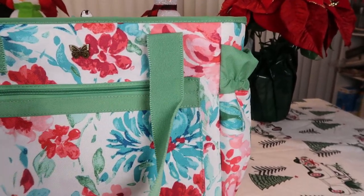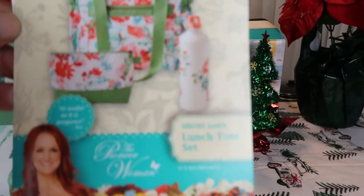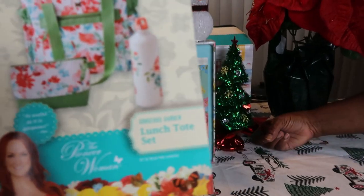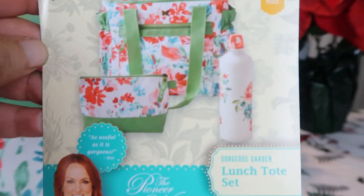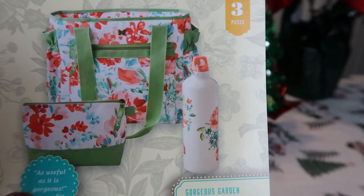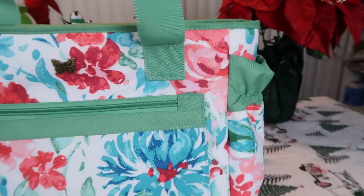I fell in love with this. Let me show you the tag — it is the Pioneer Woman Gorgeous Garden Lunch Tote Set, and it's a three-piece set. I'm so in love with this set and the print.